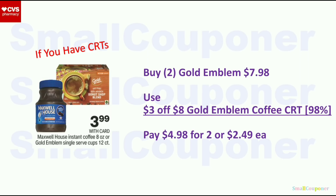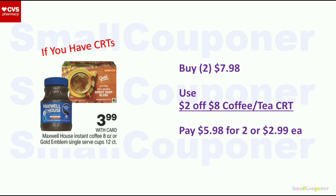For Gold Emblem single-serve cups at $3.99 each: buy two for $7.98, use the $3 off $8 Gold Emblem coffee single-serve cups CRT, pay $4.98 for two or $2.49 each. Or get any two for $7.98 and use the $2 off $8 coffee or tea CRT; pay $5.98 for two or $2.99 each.